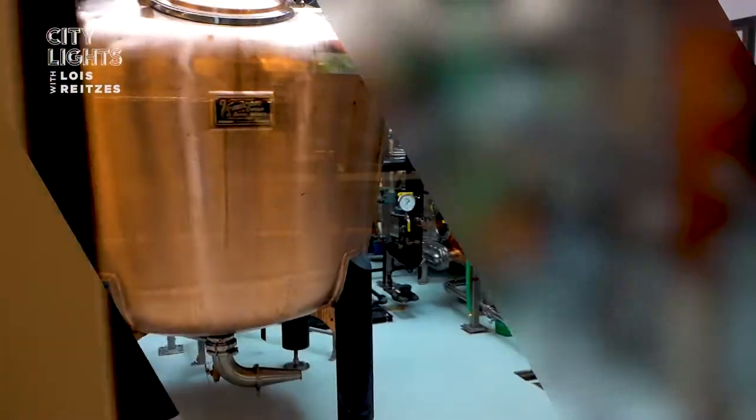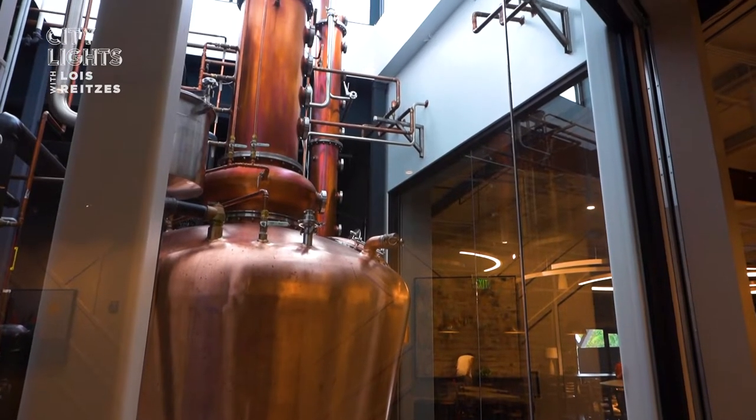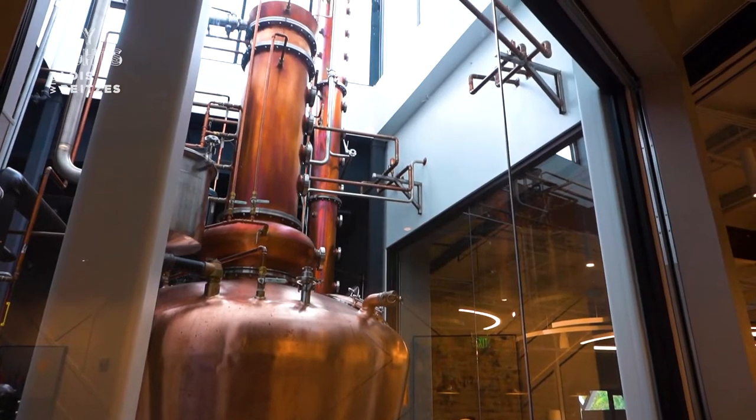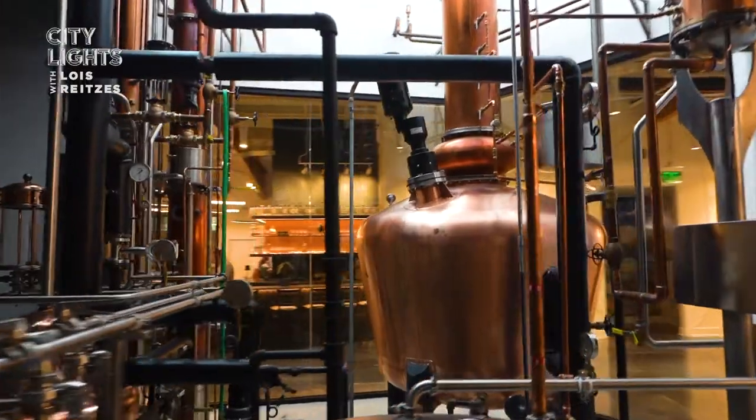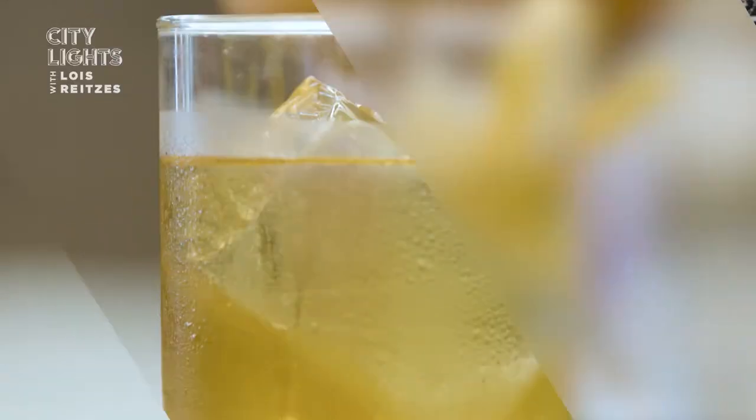My name is Henry Rosenbaum. I am the general manager of Distillery of Modern Art here in Chamblee, Georgia. When somebody walks in, the first thing they're going to see is the art of distilling. Our two beautiful stills — a pot still and a column still — are gleaming in glass right off the entrance to the bar. That is at the center of the room because it is at the center of our business.